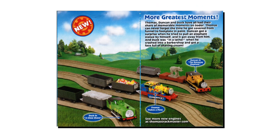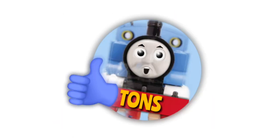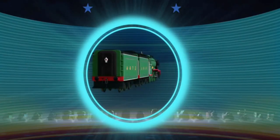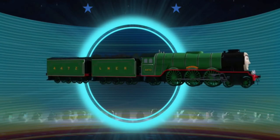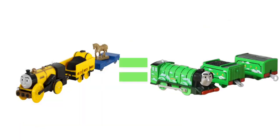In a Trackmaster Greatest Moments pack, or a New Friends pack if you remember those, you would get the engine and one piece of rolling stock. But Flying Scotsman in the show has two tenders, and Trackmaster, instead of making a four-pack, just released him with two tenders. So you are technically paying for one engine instead of an engine with at least some form of rolling stock.